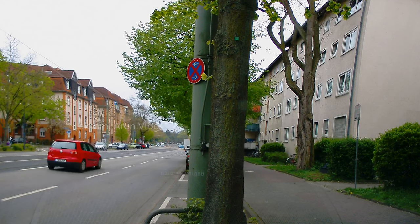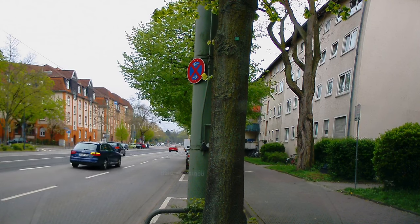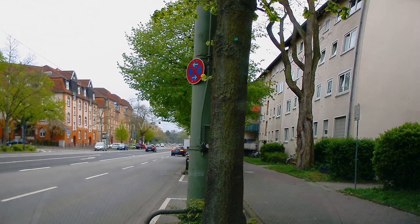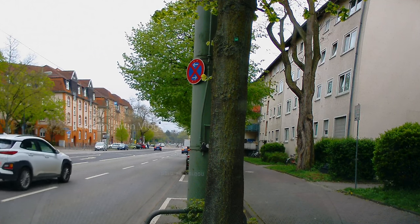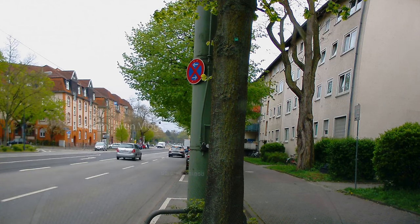For the driving test, you also need to do reverse parking — normally done in a supermarket parking lot. Unfortunately I don't have a video of that as I forgot to record it, but this is also one thing they will check during the practical examination.